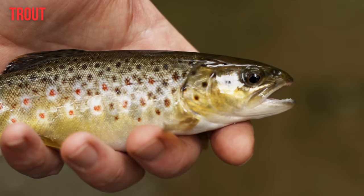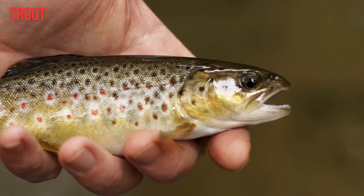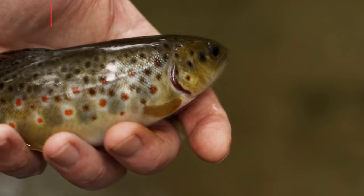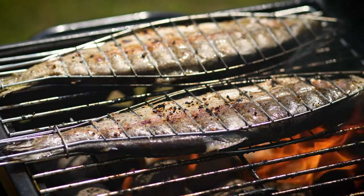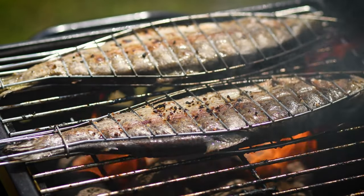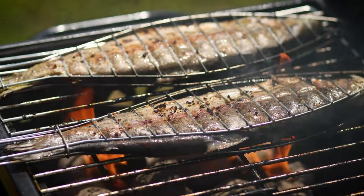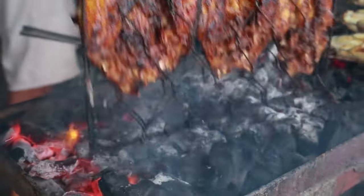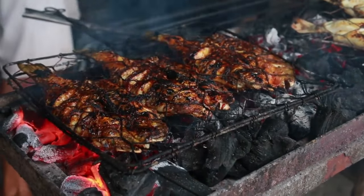14. Trout. Trout, a freshwater fish closely related to salmon, is high in several B vitamins. A 3.5-ounce (100-gram) cooked serving of trout provides: thiamine B1 at 12% of the DV, riboflavin B2 at 8%, niacin B3 at 42%, pantothenic acid B5 at 40%, pyridoxine B6 at 23%, and cobalamin B12 at 171%. Additionally, trout is an excellent source of protein, rich in omega-3 fats, and low in mercury.